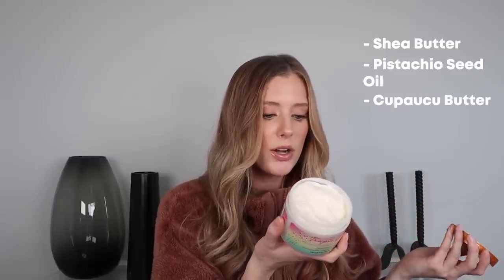There are a lot of really nice nourishing and conditioning ingredients in this, like shea butter, pistachio seed oil, and cupuaçu butter. Love to see that from the drugstore. This is something I got from Target, but you can also pick it up at Ulta.